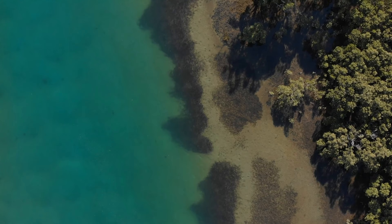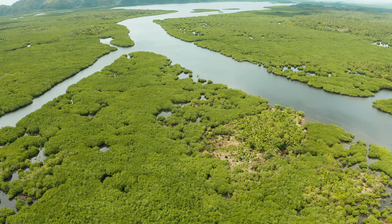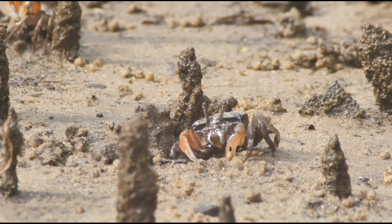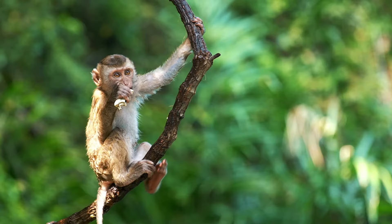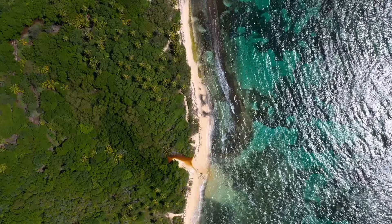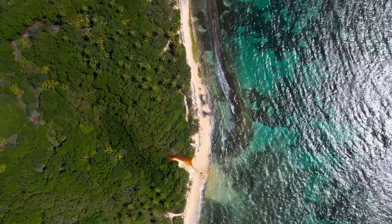Mangroves are an important component of coastal ecosystems. Mangrove forests provide breeding and feeding grounds for a range of animals, including fish, crabs, birds, and some mammals. They also help to protect the coastline from erosion from waves, storm surges, and tsunamis.